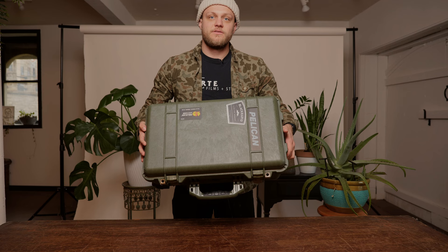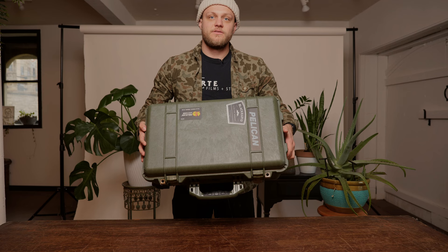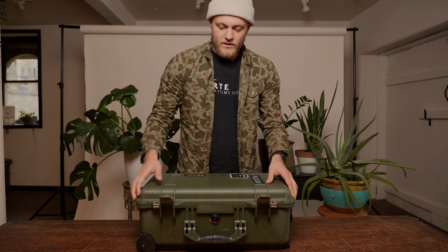One of my favorite items — my Pelican case. I've got the green one, the traditional carry-on size Pelican case. Love this thing. It's a great item to have if you have a lot of expensive gear you don't want to break, and it's also great for travel. I'll show you the inside here.